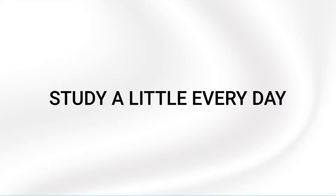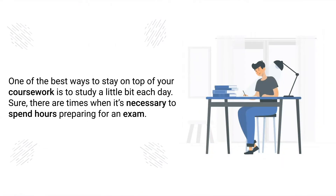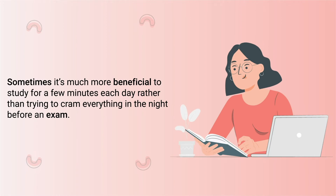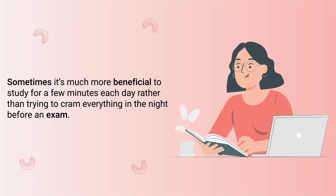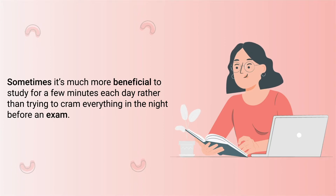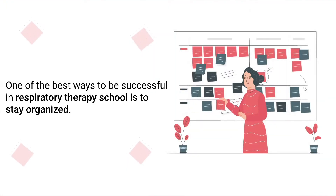Tip number two is to study a little every day. One of the best ways to stay on top of your coursework is to study a little bit each day. Sure, there are times when it's necessary to spend hours preparing for an exam, however that's not always the case. Sometimes it's much more beneficial to study a few minutes each day rather than trying to cram everything in the night before the exam.